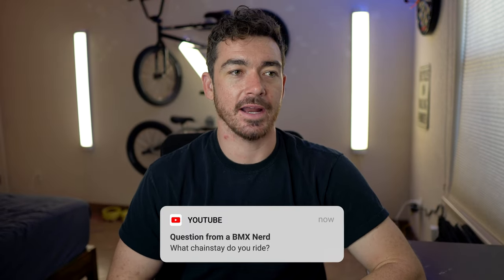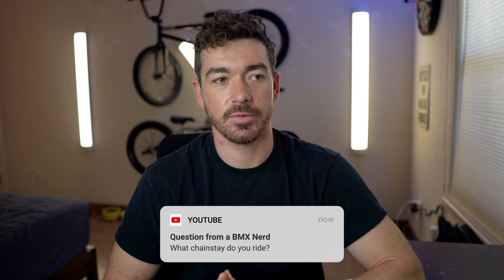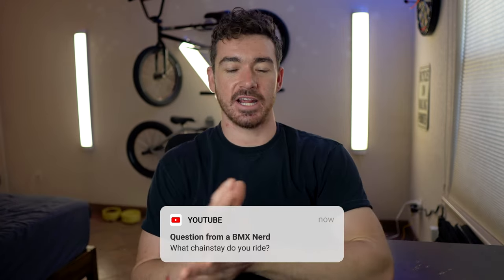Tom Brittany asks: what chainstay do you ride as a tall guy? I don't know whether to switch up frames. This is a subjective question — it depends on a lot of different things. Personally, I ride a 13.25, which is my favorite. The Dark Wave I had was a little bit longer and I liked it, but not a whole lot. So I stay close to 13, just a little bit over, and I'm six foot four. If you're six foot two, you might enjoy that same thing. But it's different for everybody depending on your style of riding.